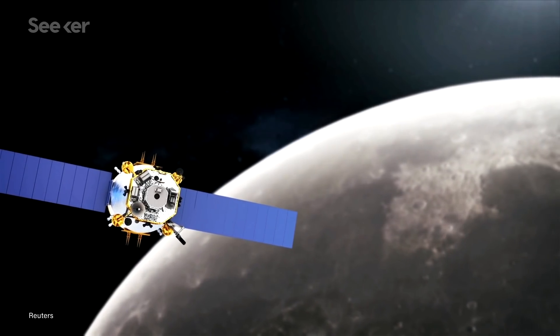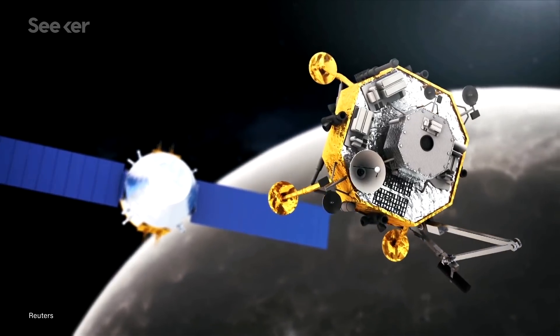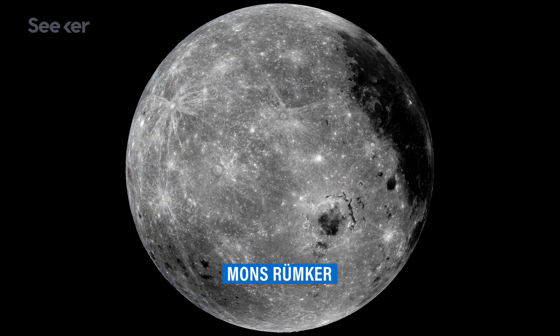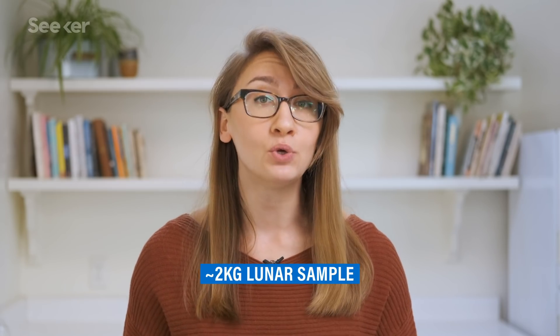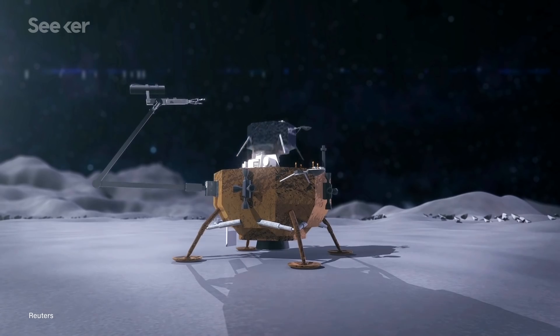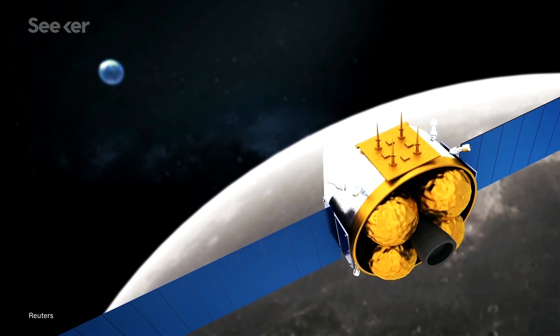The orbiter will help place the spacecraft into lunar orbit. Once there, the lander and ascender will separate from the orbiter and land on the near side of the moon, an unexplored and vast dark lava plane called Mons Rumker. After touching down, the lander will drill two meters below the surface and, using a robotic arm, extract roughly two kilograms of lunar material. The sample will then be stored in the ascent module, which will lift off to autonomously dock with the orbiter and transfer its sample to the return vehicle.